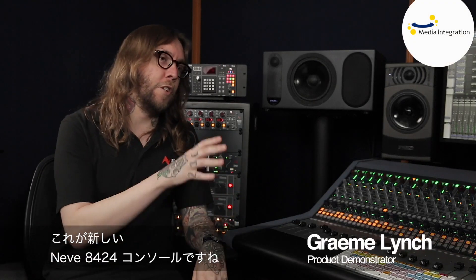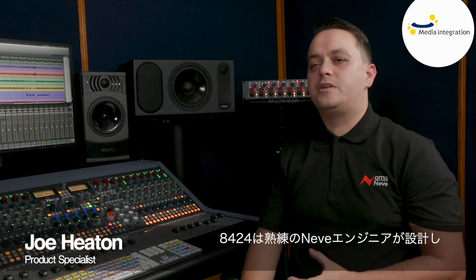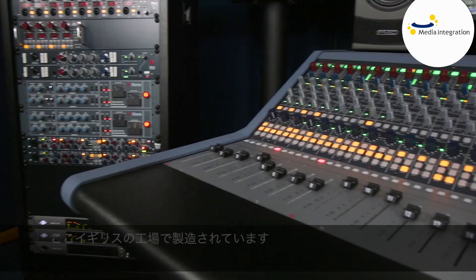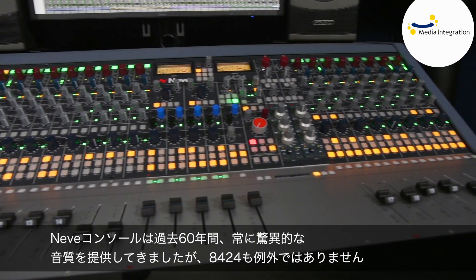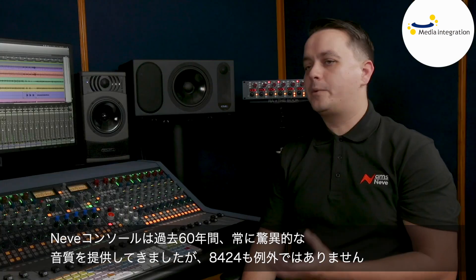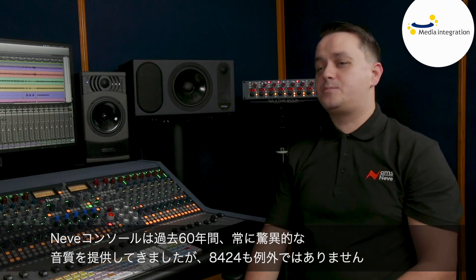We're sat in front of the new Neve 8424 console. It follows on from the revolutionary Genesis Black console. The 8424 is designed and manufactured here in our British factory by our long-standing engineers. Neve consoles have always delivered phenomenal sound quality for the past six decades, and the 8424 is no exception.